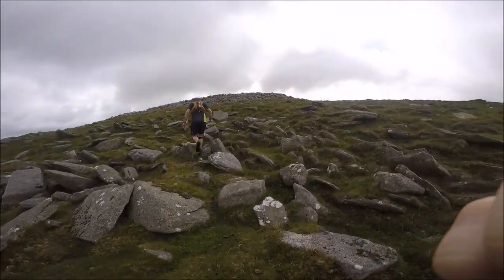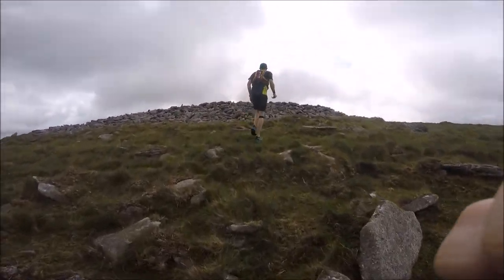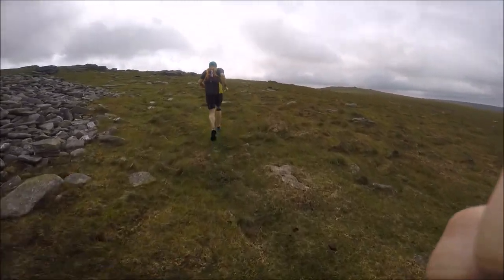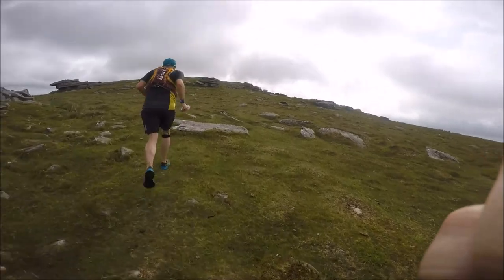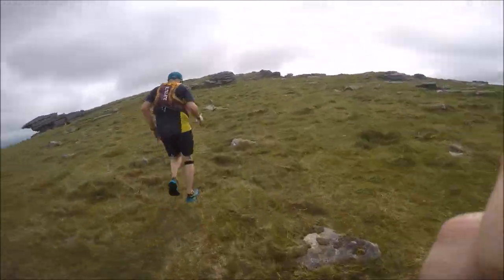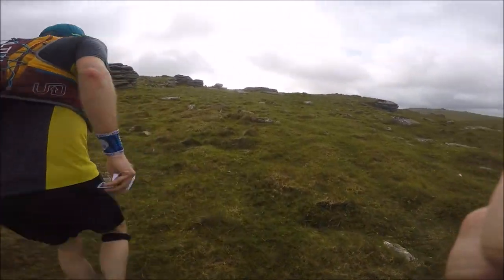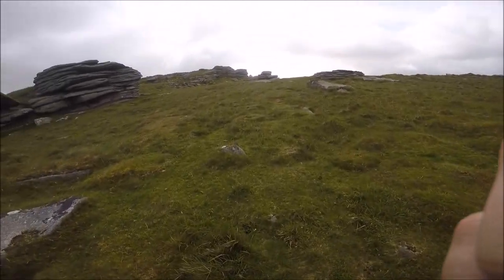There's the top - nearly there. That's not the top, that's just a load of rocks someone's taken up there. Blimey. Definitely harder than I had imagined it. Yeah, it's hard right.